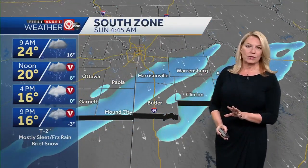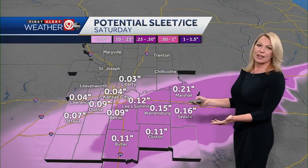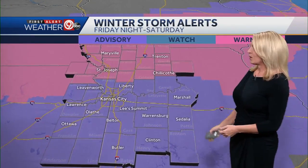Southern zones, you have more of the freezing drizzle and less of the snow. Still looking at your amounts being under 2 inches, but that includes the sleet and freezing drizzle. If you're traveling east on I-70, the ice accumulation will be greater between Columbia and the western suburbs of St. Louis, like Warrensburg. So be careful if you're traveling in that direction.